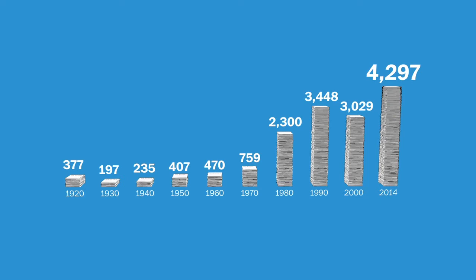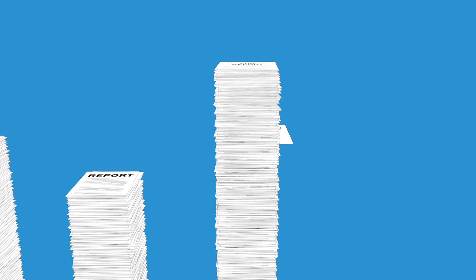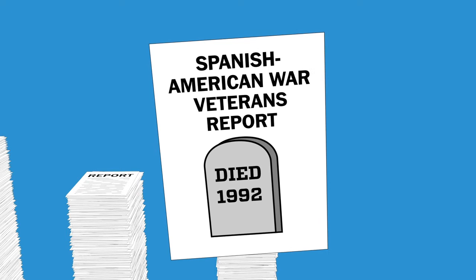Technically, on the official list of reports that Congress is expecting, there is a report on Spanish-American war veterans, the last of whom died 22 years ago. Also, Congress is still officially expecting six different reports on the Soviet Union, which dissolved in 1991.